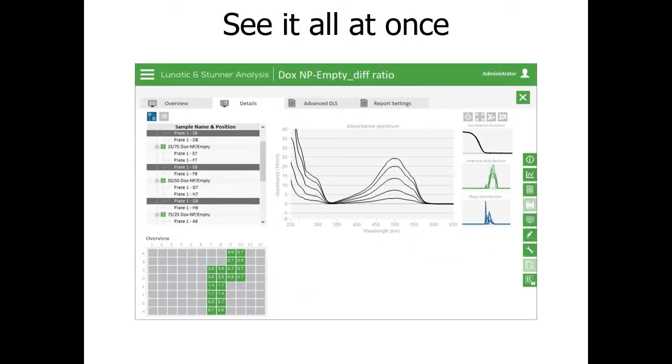Here are the results in our analysis software showing a dilution series of a custom nanoparticle. In the center you can see the absorbance spectrum overlays from all dilutions; bottom left shows how well the payload and particle fitting matches the measured spectrum; and the three graphs on the right show the correlation function, intensity distribution, and mass distribution from DLS. This allows you to quickly compare samples on concentration and DLS data — exactly the two things researchers in this area need.